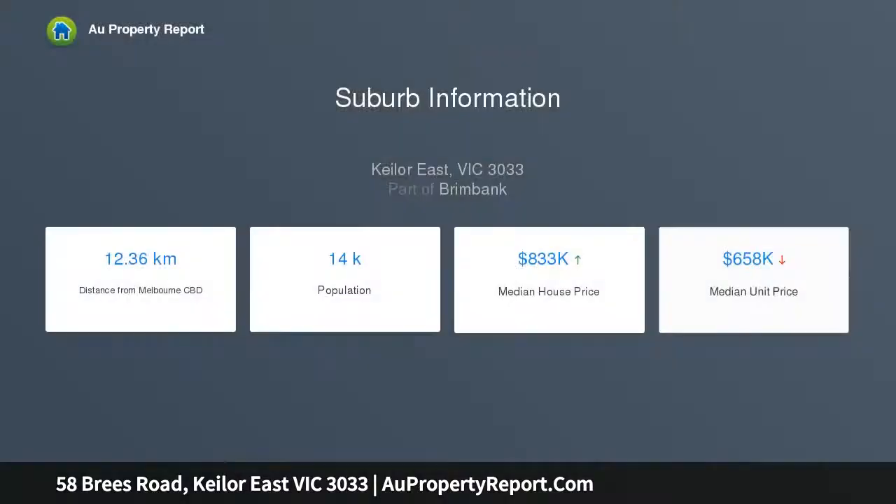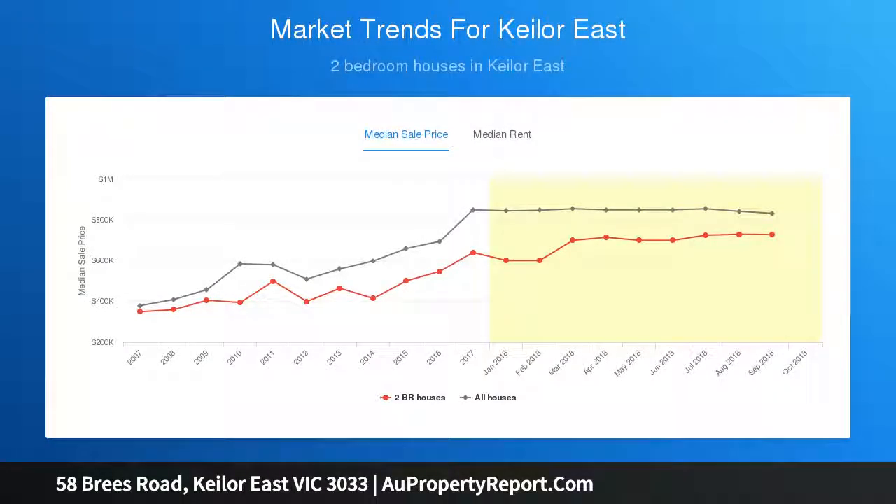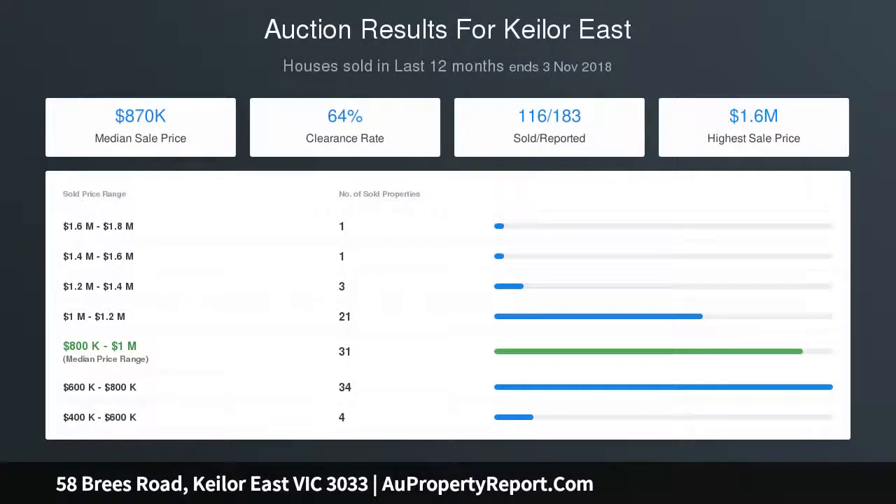Other features include a family-sized laundry and rear sunroom, a large outdoor terrace off the lounge to entertain and enjoy the views, established gardens, an oversized single garage with remote control, expansive under-house storage space, and a cellar.